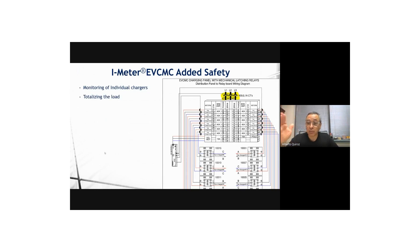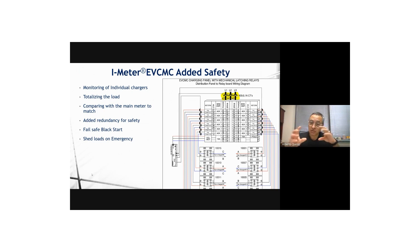We built multiple fail-safe mechanisms into the system. First, the system measures individual charge port consumption, adds it all up, and compares it to what's available. If somebody were to tamper with the panel — bypass the meter, take energy without being metered — the system will know, because that's why we meter the mains. The EVCMC constantly compares the sum of all individual consumption versus total mains consumption. If there is a discrepancy, the system will alarm, control will revert to the mains reading, and we will avoid tripping a breaker, overloading a feeder, or overloading a transformer.